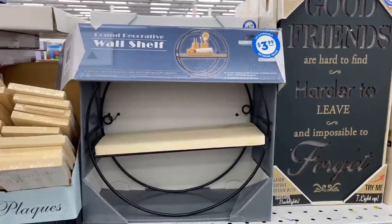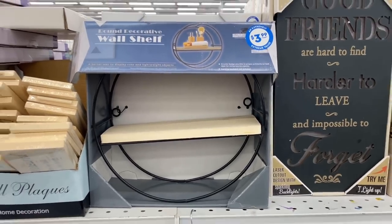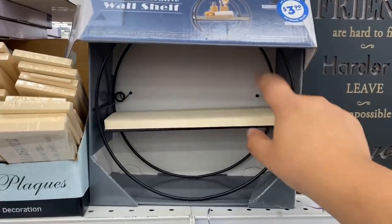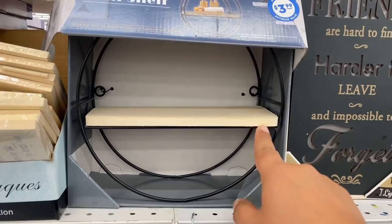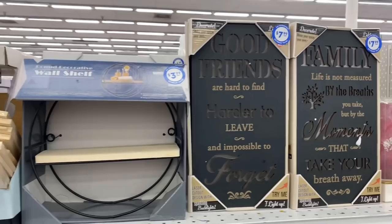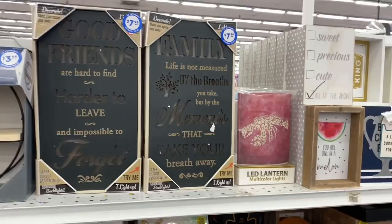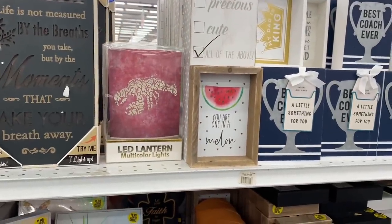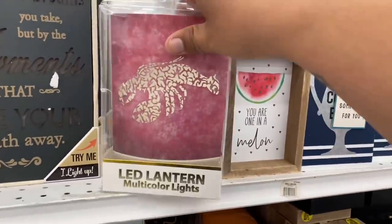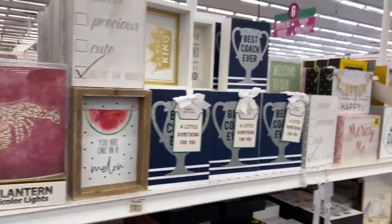Look at this cute little round decorative wall shelf for $3.99 — although the packaging looks like it's already been through some hardships, the item itself still looks fine. The wood looks like it might need a little extra sanding, but it's still cute for $3.99 and it definitely gives farmhouse vibes. They also have an LED lantern — oh, it's a little lobster! Mel, next time I come you should take me out for lobster rolls.